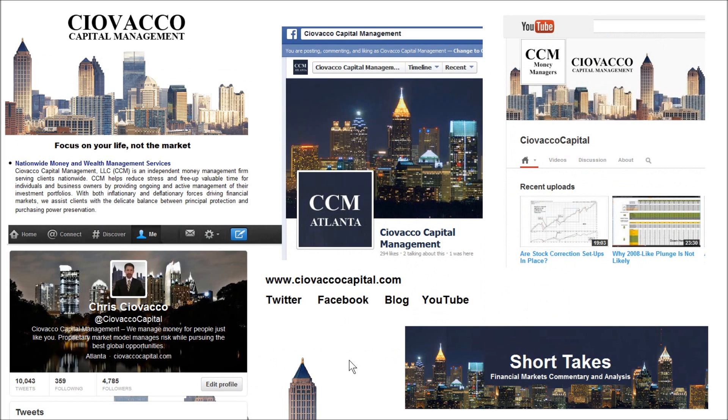If you'd like to learn more about the market model or our money management services, you can visit our website, follow along on Twitter, Facebook, read our blog Short Takes, or watch past videos on the Chewbaco Capital channel on YouTube.